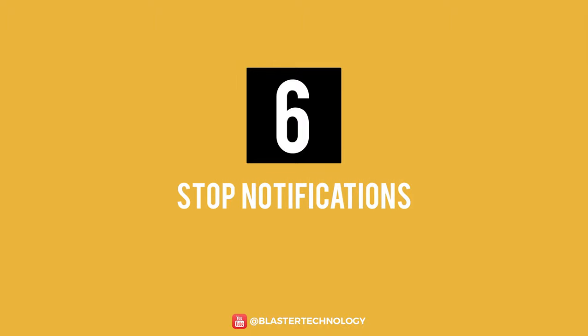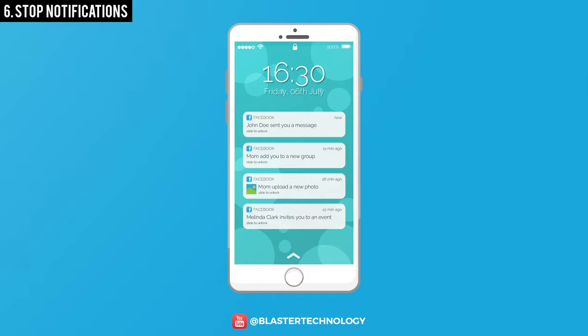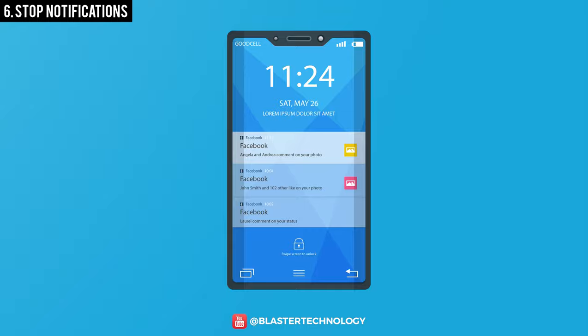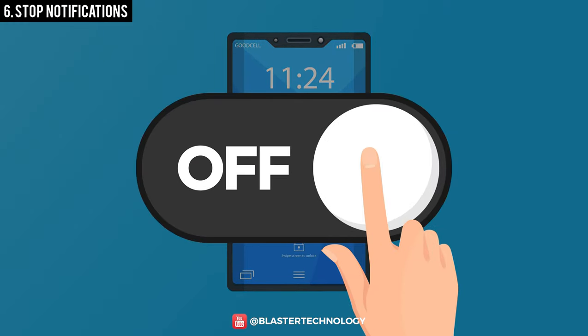Number 6: Stop Notifications. Many of the apps on your phone ask permission to send you notifications, which is a good way to stay connected. But this is detrimental to your phone's battery life, so turn off less important notifications and save your phone's battery.